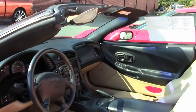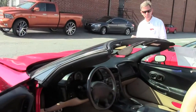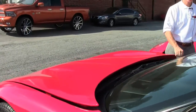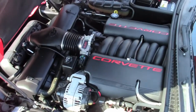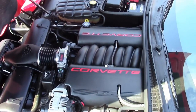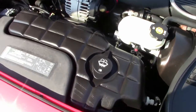Just one example of many, many Corvettes we have in stock here at Buy A Vet in Atlanta. Look at that 5.7 liter, 350 horsepower LS1 Corvette engine. Great gas mileage in town or on the open road.